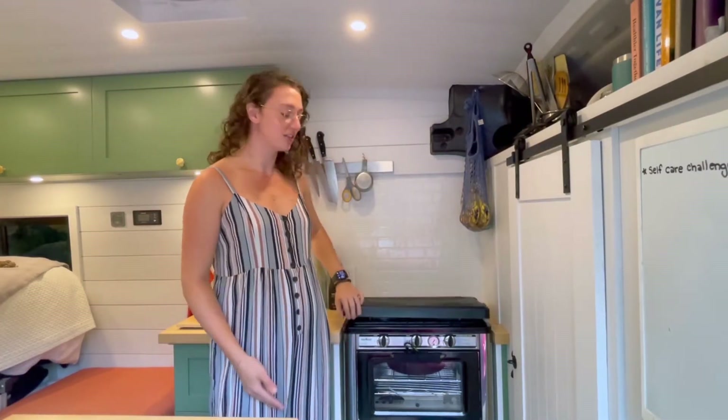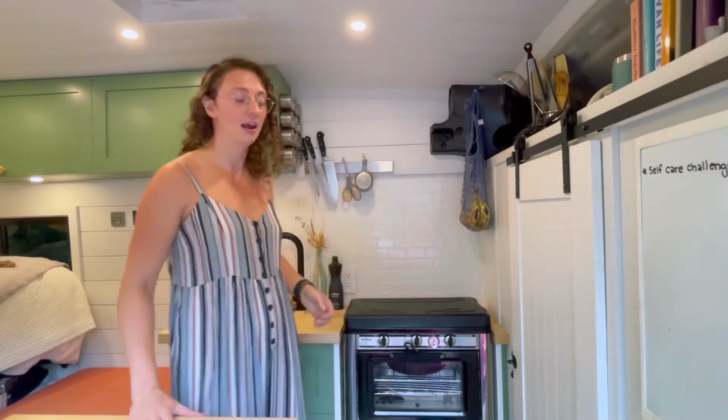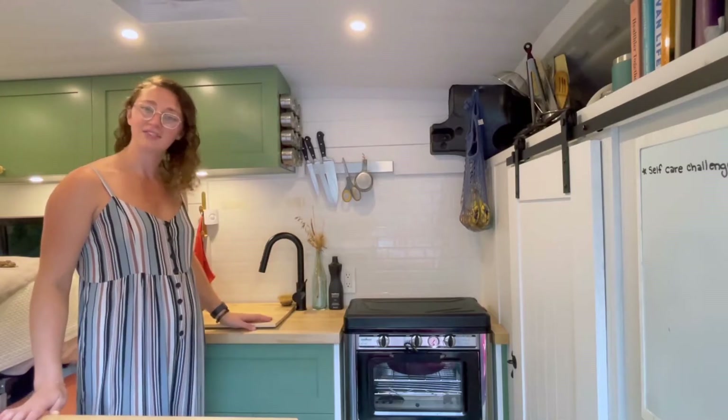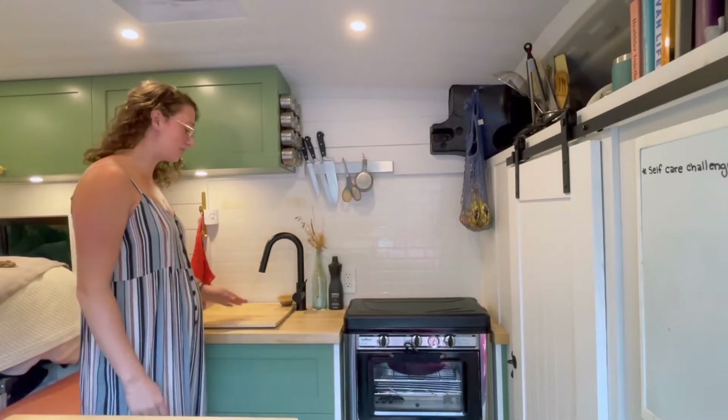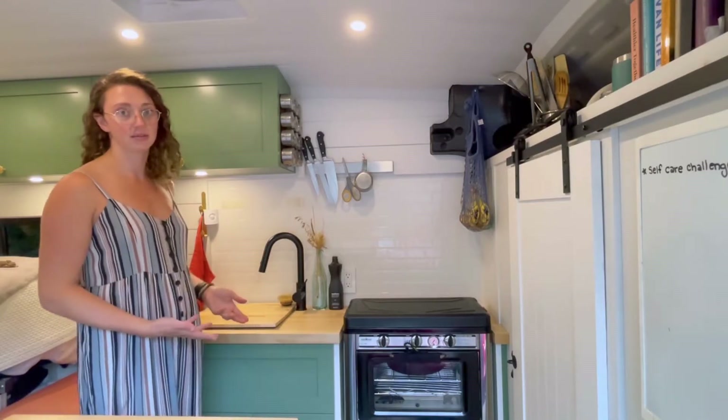I really like to cook so I have an oven and a two burner stove and this does everything I need it to. It's been really great. And then over here we have the sink. I have a cutting board insert here just to create a little more counter space when I'm not using the sink, and then just pop it out and use the sink as normal.